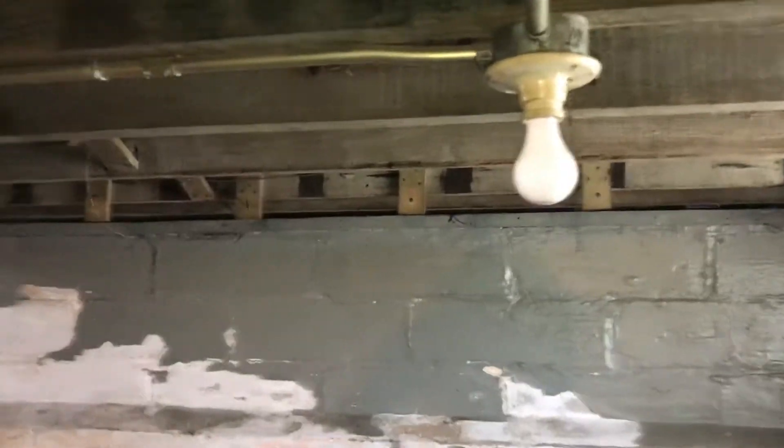Got a burned out light bulb down here. You got a second light bulb that's also burned out.